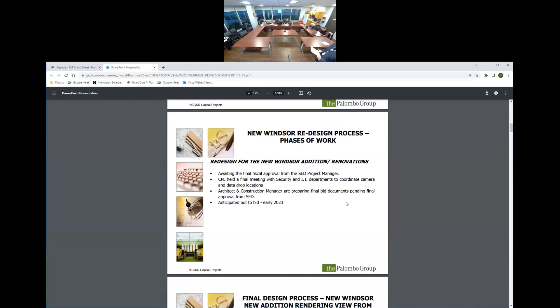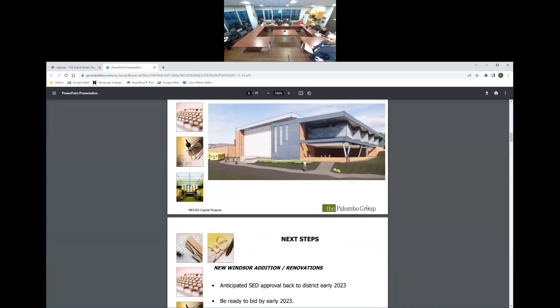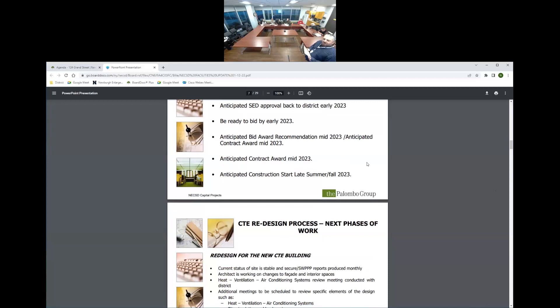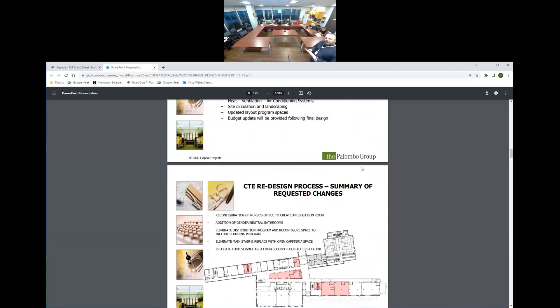This is the new engine addition — it gives you an idea of what it looks like. For the CTE redesign, I apologize that CPL couldn't be here tonight, so I'll go through the redesign process as best I can. I may not be able to answer all technical questions, but I will write them down and give them to CPL to get a response back.